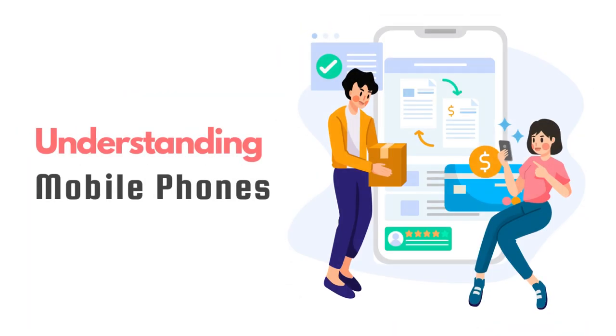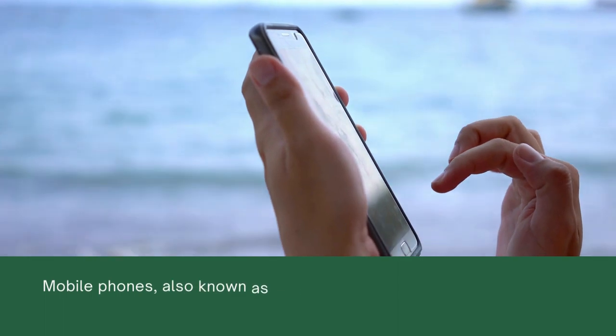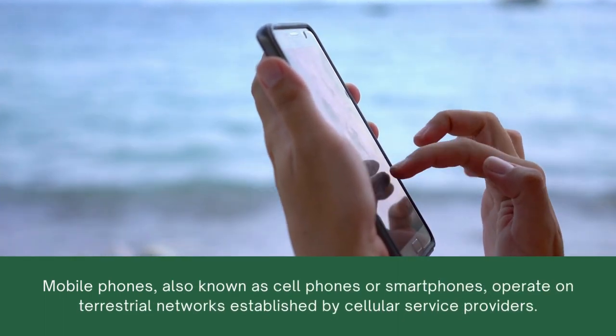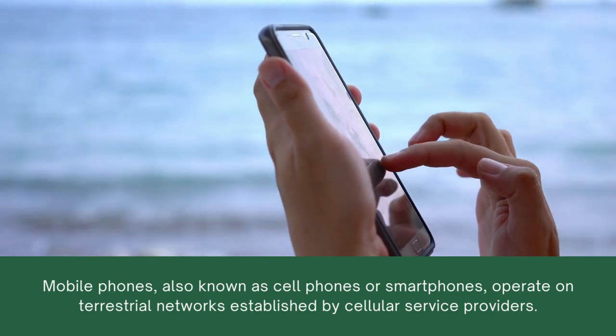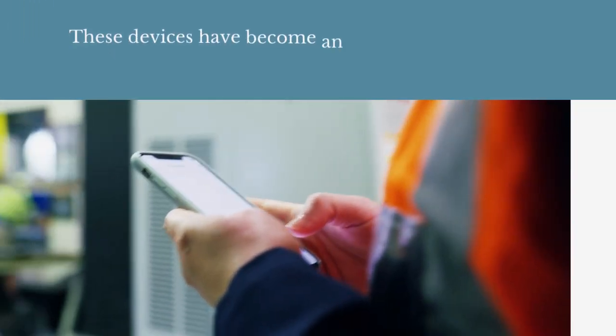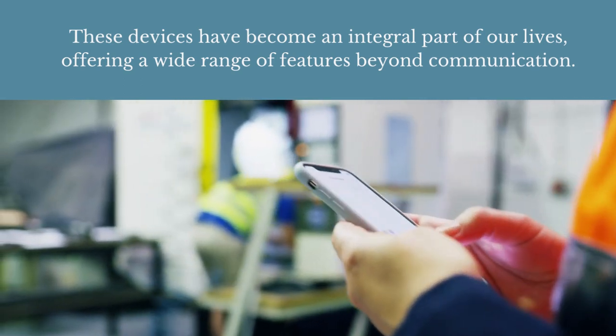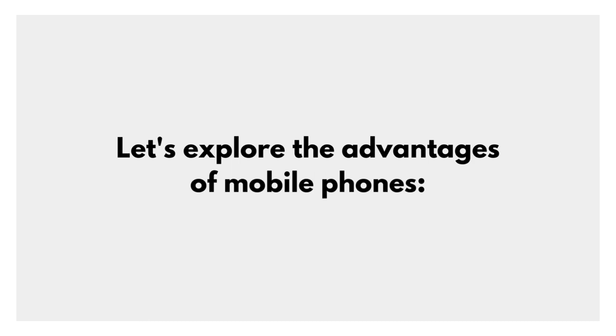Understanding mobile phones. Mobile phones, also known as cell phones or smartphones, operate on terrestrial networks established by cellular service providers. These devices have become an integral part of our lives, offering a wide range of features beyond communication. Let's explore the advantages of mobile phones.